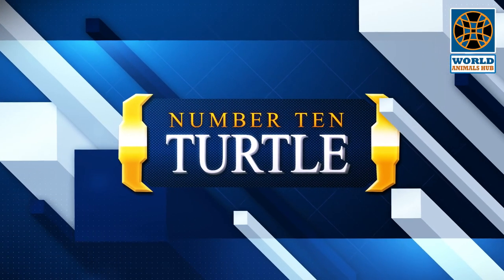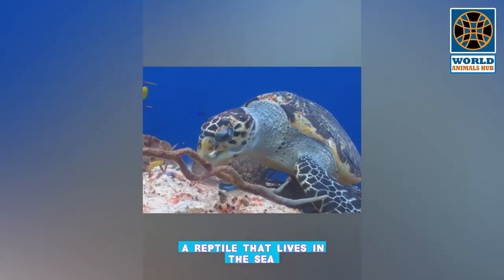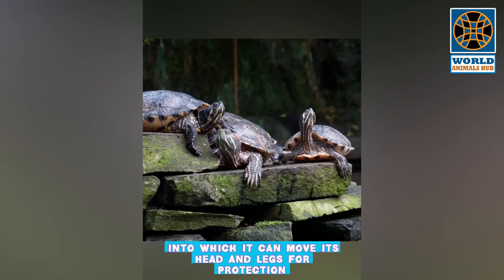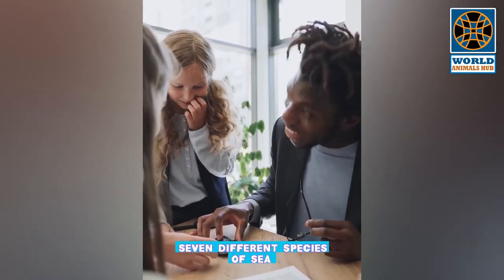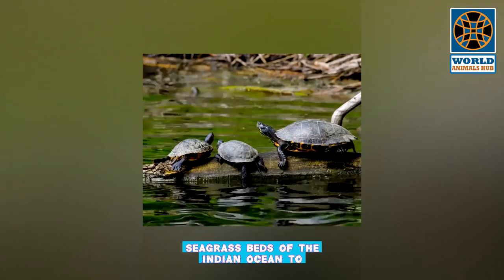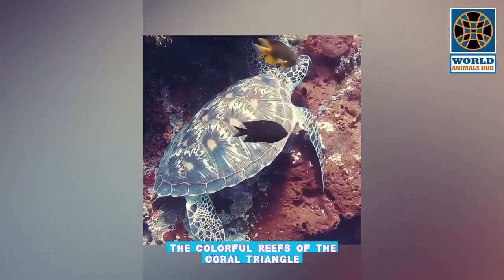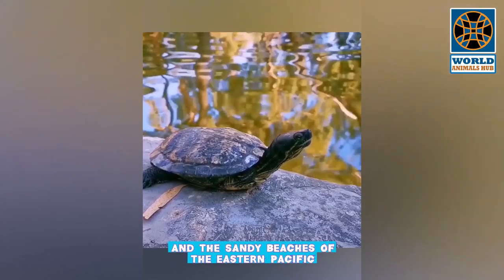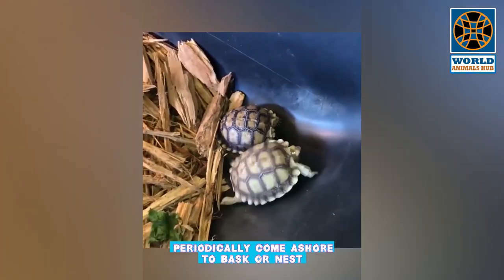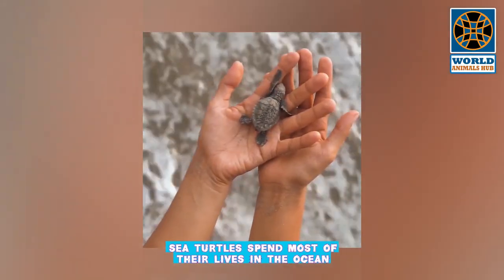Number 10: Turtle. A reptile that lives in the sea and has a thick shell covering its body, into which it can move its head and legs for protection. Seven different species of sea turtles grace our ocean waters, from the shallow seagrass beds of the Indian Ocean to the colorful reefs of the Coral Triangle and the sandy beaches of the eastern Pacific.